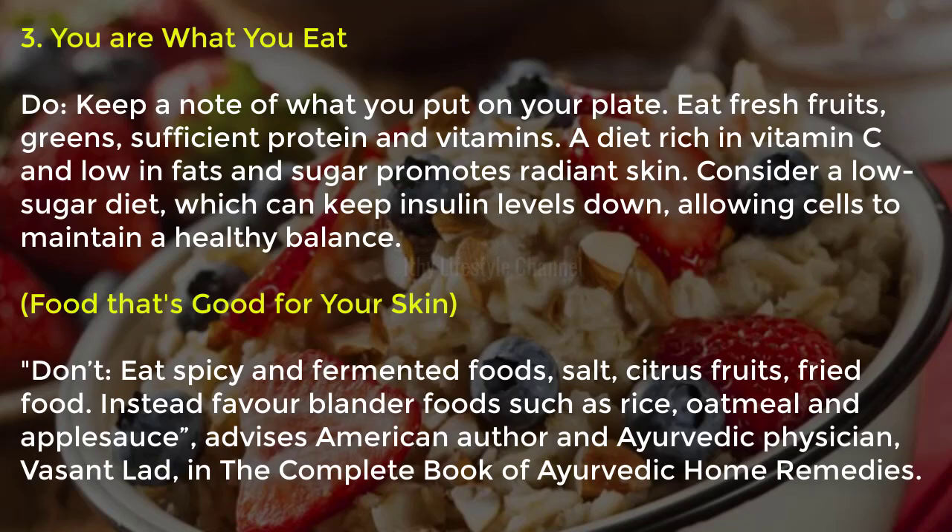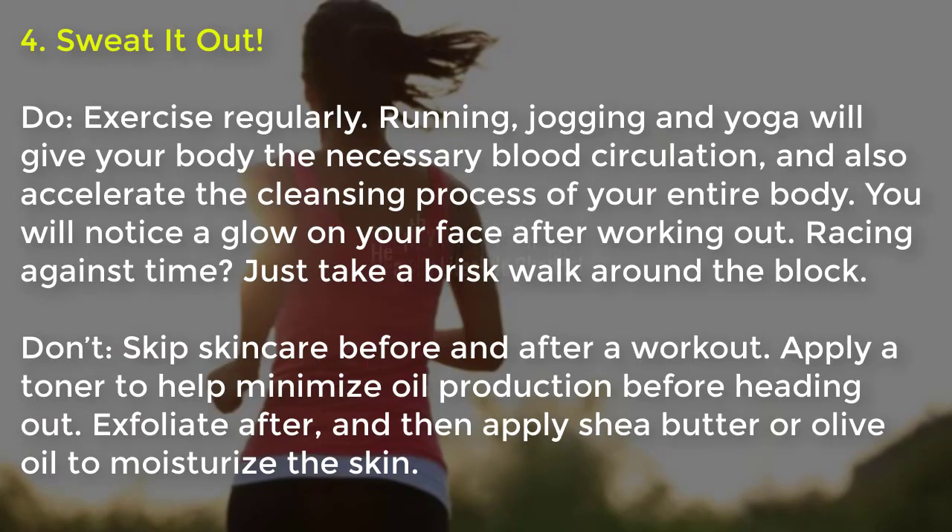Tip five, sweat it out: exercise regularly. Running, jogging and yoga will give your body the necessary blood circulation and also accelerate the cleansing process of your entire body. You will notice a glow on your face after working out. If you're racing against time, just take a brisk walk around the block. Don't skip skincare before and after a workout — apply a toner to minimize oil production before heading out, exfoliate after, and then apply shea butter or olive oil to moisturize.